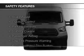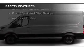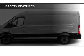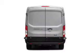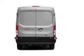Safety was made a priority with these features: brake assist, traction control, parking sensors, stability control, a passenger airbag, low tire pressure warning, front ventilated disc brakes, and anti-lock brakes.